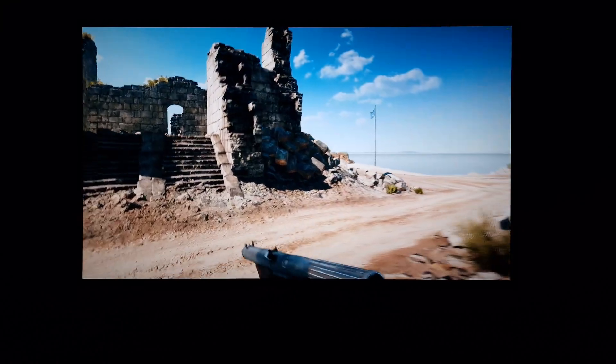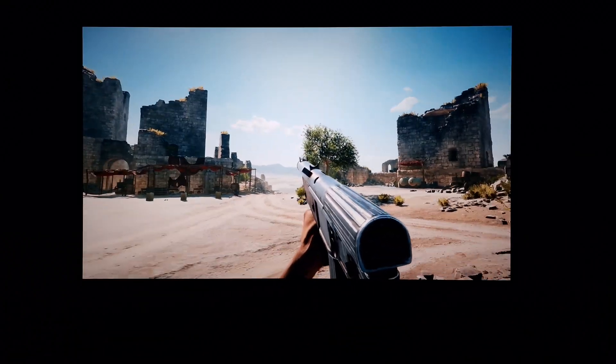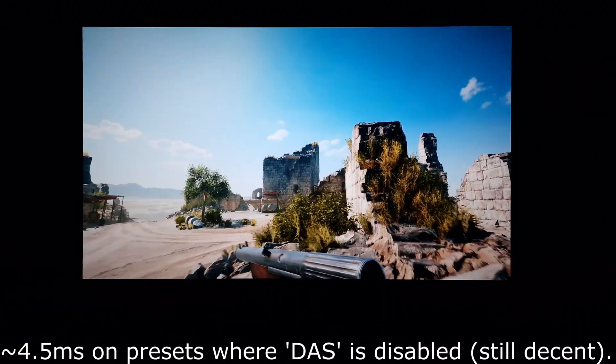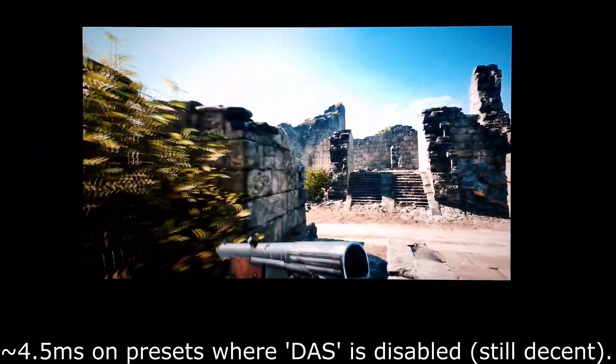This monitor has exceptionally low input lag. I measured just a little bit above one millisecond — I think it was actually around 1.3 milliseconds. It's really a very low level of input lag, a really nice low signal delay. That's certainly not something you have to worry about on this model.